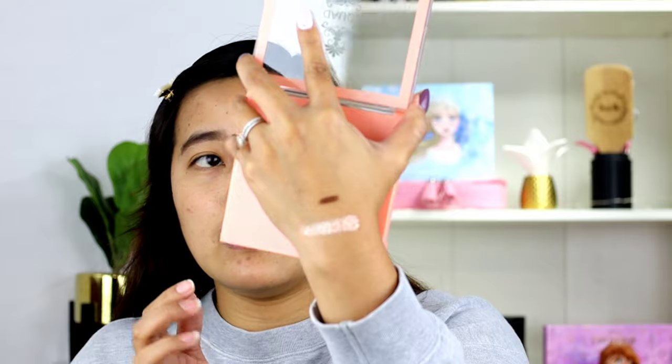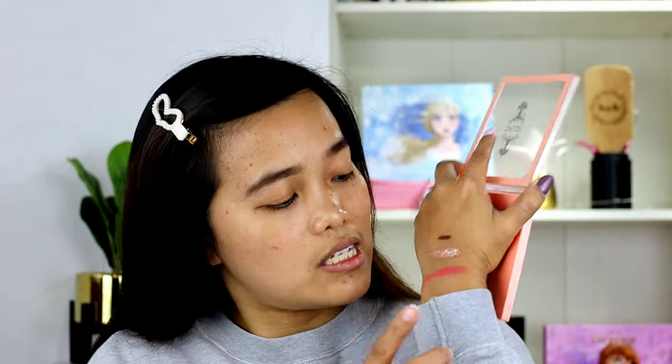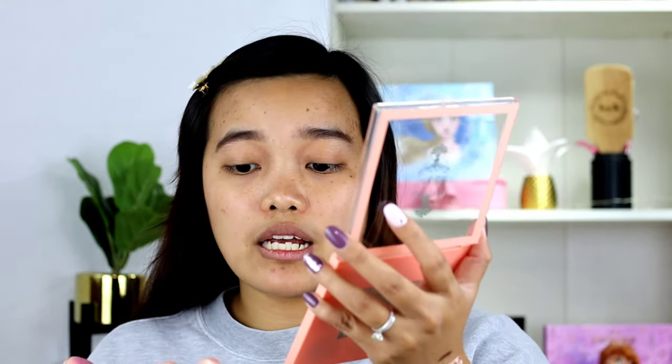Try muna natin yung shimmer — malambot siya in fairness. Magaganda yung shimmer niya. Pero yung mattes niya medyo... okay lang din naman. Pigmented pa din. Pero let's see sa ating mata.